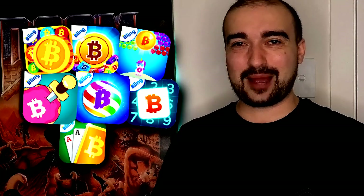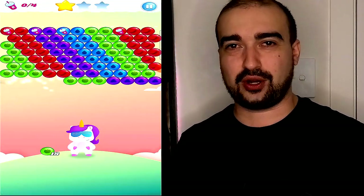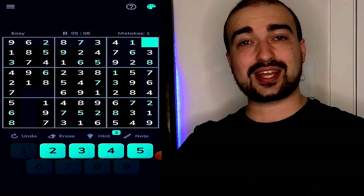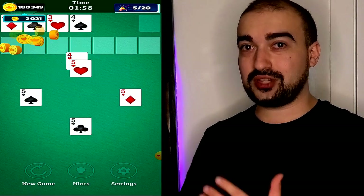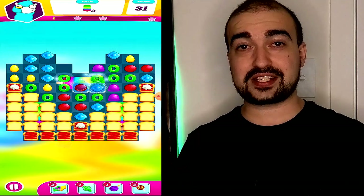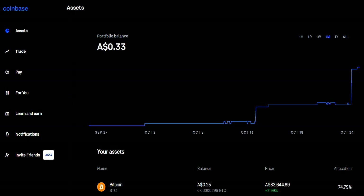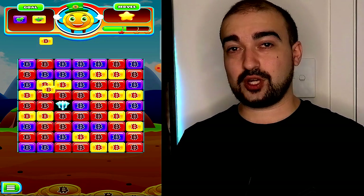Number 18 is Bling Games, cryptocurrency gaming developers who have created around seven different games that allow you to earn Bitcoin. I loved how simple it was to start generating Bitcoin, though it does become quite a grind and you won't earn anything significant straight away. You'll need to grind for quite a while to earn decent money. Payment is usually instant, though sometimes it takes five to ten hours to hit your Coinbase account. Either way, they will definitely pay you your Bitcoin.